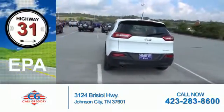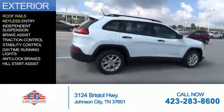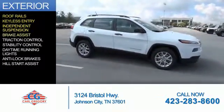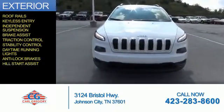Great fuel efficiency saves you money by requiring fewer trips to the gas station. The features include roof rails, keyless entry, independent suspension, brake assist, traction control, stability control, daytime running lights, anti-lock brakes, and hill start assist.